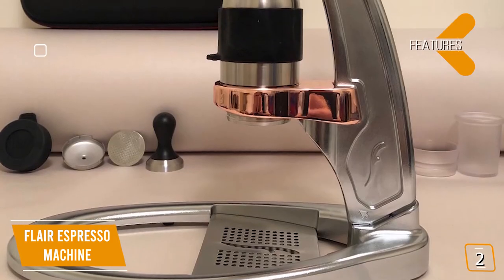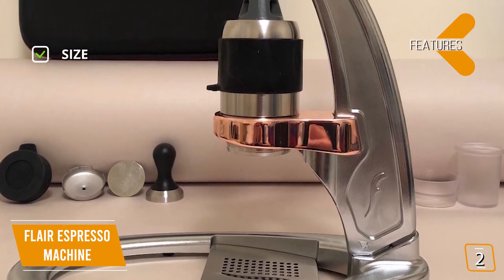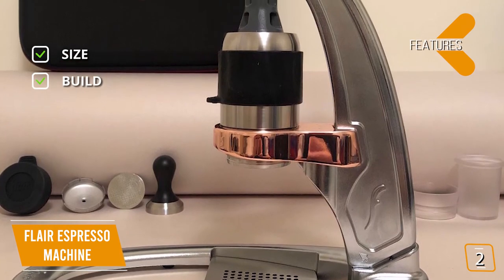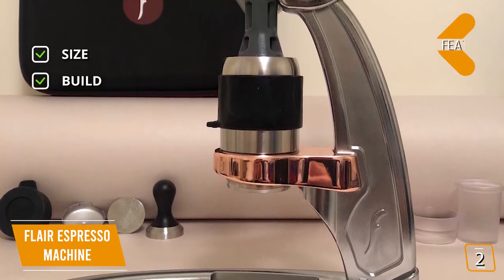The key features are size: 10 inches high and 12 inches wide — the Flair will add a touch of class to your kitchen. Build: stainless steel and cast aluminum for a sturdy, precise design that delivers perfection every time.